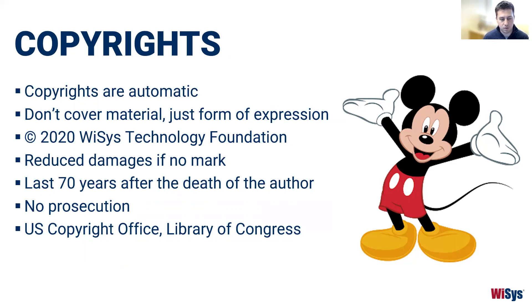Keep in mind that copyright protection covers the form of expression — literally what you're seeing or hearing — not the themes or the story within it. When claiming copyright, you'll see the © symbol, the year it was registered or created, and who claims ownership. A benefit to registering your copyright is that if there's ever litigation from a copyright dispute and you hadn't registered and marked it, you could face reduced or no damages. Copyrights last for 70 years after the death of the author, and copyright does not go through a prosecution process the way trademarks and patents do.